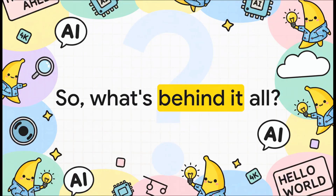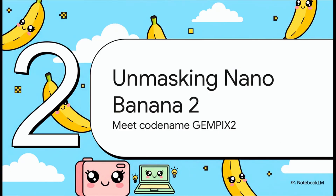This huge jump in quality, especially in areas where AI usually just falls flat, has left everybody asking the exact same thing: what is this new model, and what on earth makes it so different? Well, it turns out the source is a leaked next-generation AI model straight from Google. It was actually spotted for a brief moment in Google's AI Studio under the codename GemPix 2 before it got pulled, but not before a few sharp-eyed developers got a look under the hood.